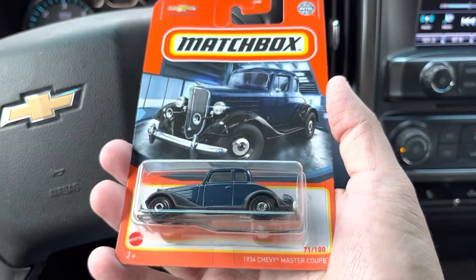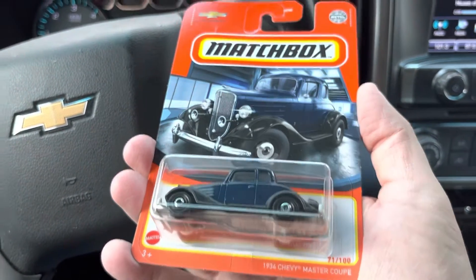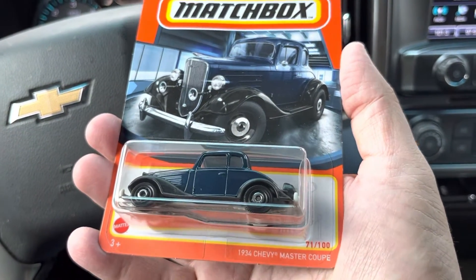This is Diecast Dave here. I made another lucky trip to Walmart this morning. Show you what I got.